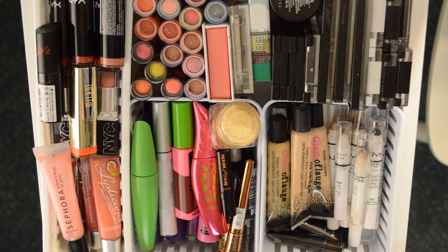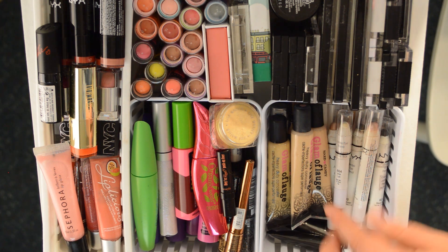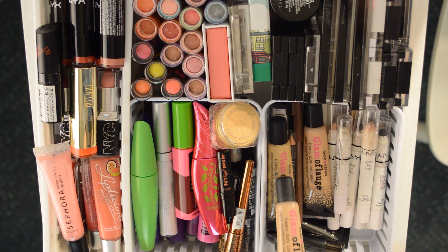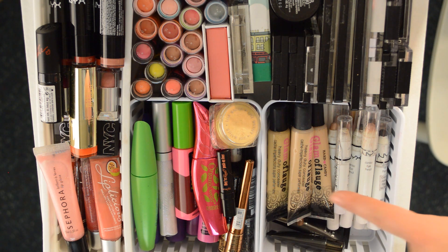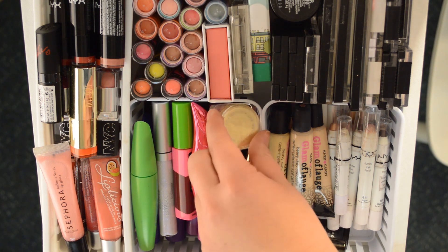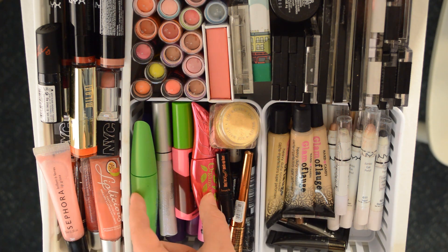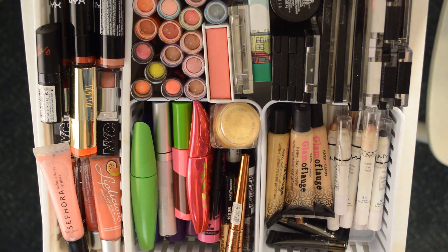This drawer has many containers to keep everything in its place. In this first container — the closest to where I sit — are the NYX Jumbo Eye Pencils; I use Yogurt and Milk the most. Then I have some extra Glamoflage concealers with many shades, as well as some other concealers below. In this container we have eyeliners along the side, a loose pigment in gold, and then a ton of mascaras that did not work out for me — colored mascaras, glitter mascaras, and there's a hair mascara down there.